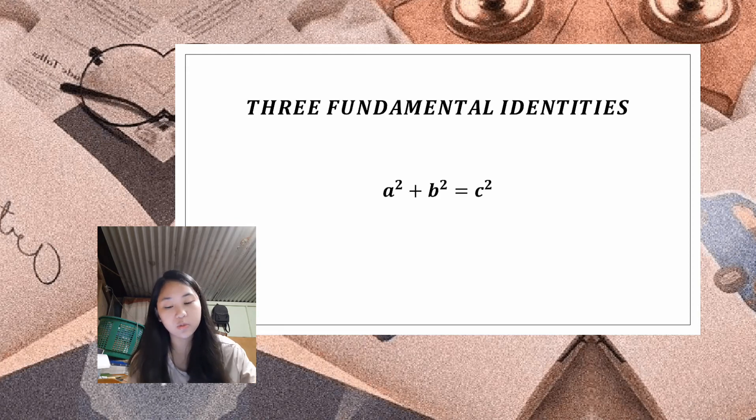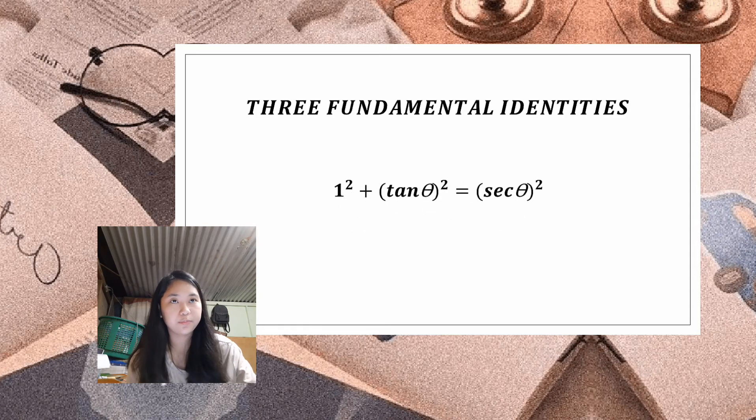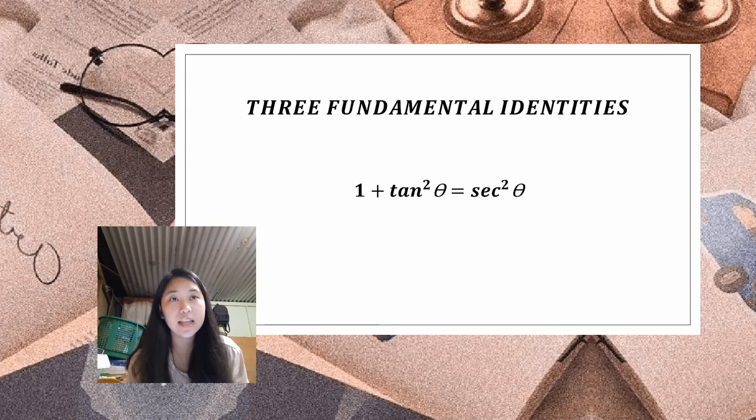Start with a squared plus b squared equals c squared, then divide each term by a squared and factor out the exponents. You'll see that a over a equals 1, and b over a is the same as opposite over adjacent, which is the tangent function. Also, c over a is hypotenuse over adjacent, which is the reciprocal of cosine — that is secant. Simplifying, we get: 1 plus tan squared theta equals sec squared theta.